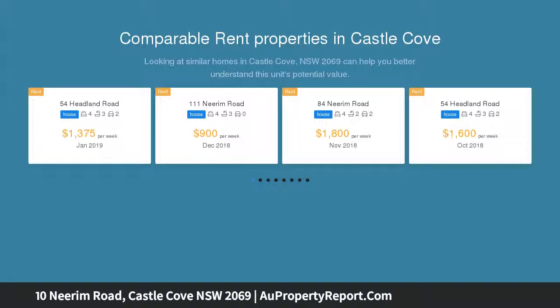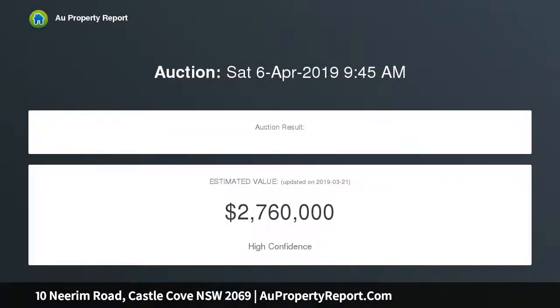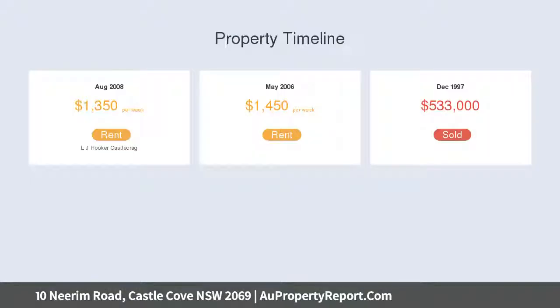Set in a private cul-de-sac location on a premier Castle Cove street, bordering the Castle Cove Golf Club. Features open plan formal lounge and dining with elegant chandelier, a separate casual family living room with underfloor heating, and an expansive covered alfresco entertaining space.